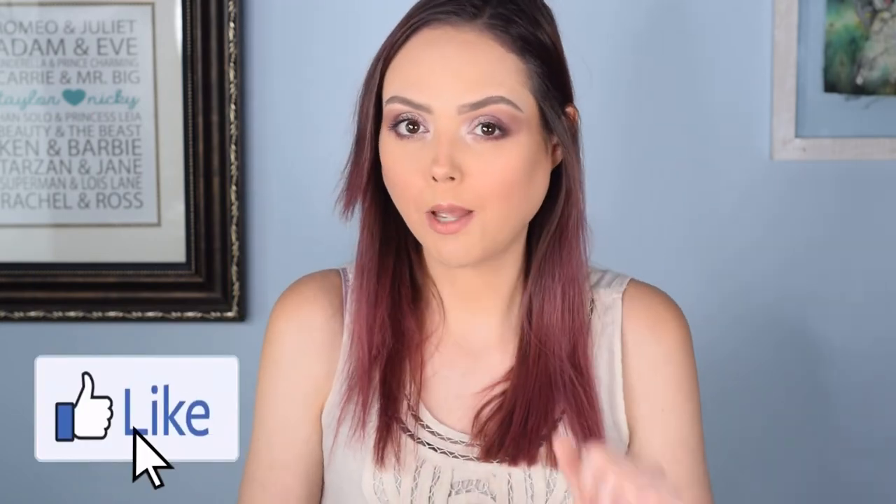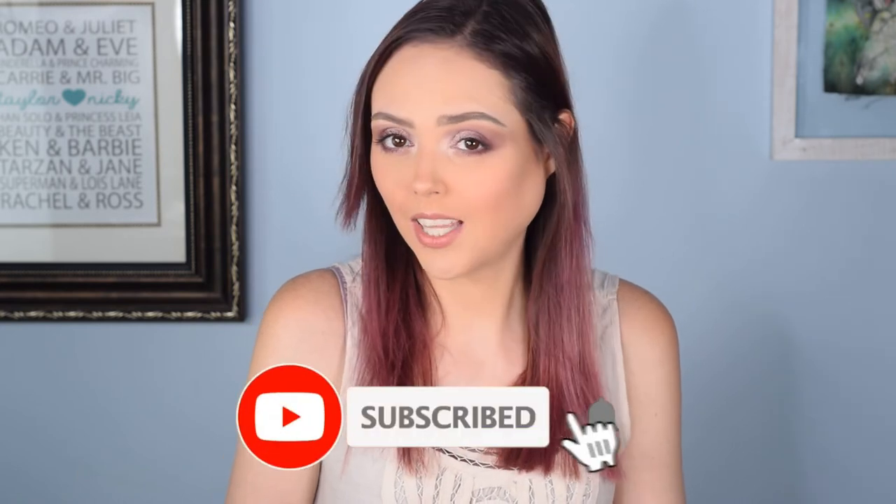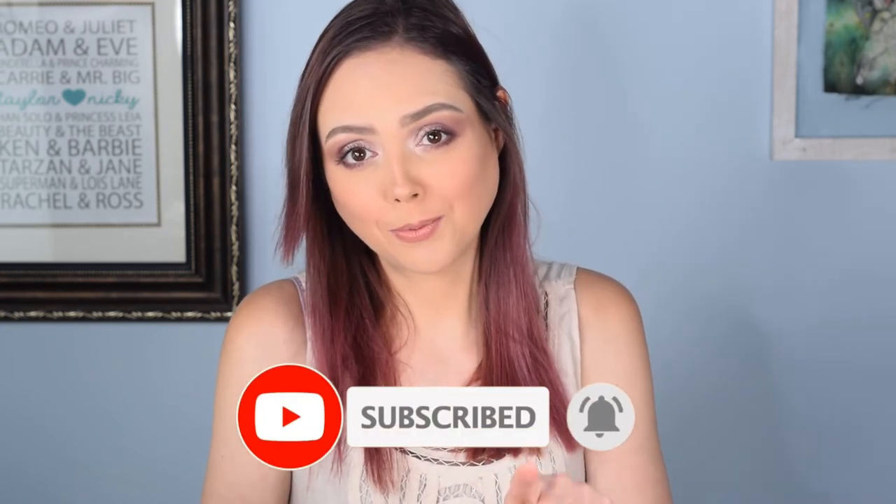If you liked the video, please give it a thumbs up — it definitely helps the channel out a lot. If you haven't subscribed yet, please consider doing that. We are really fun here and we like to do fun things like unbox things, so hit that subscribe button and the notification bell. I hope you guys are all safe and healthy, have a wonderful day, and stay girly with a dark twist.